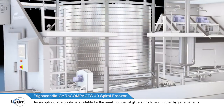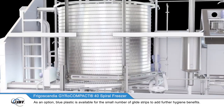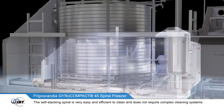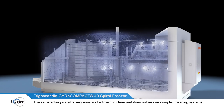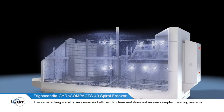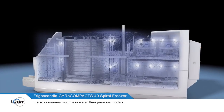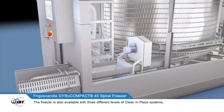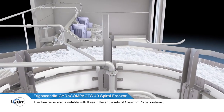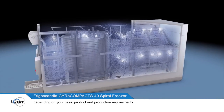As an option, blue plastic is available for the small number of glide strips to add further hygiene benefits. The self-stacking spiral is very easy and efficient to clean, and does not require complex cleaning systems. It also consumes much less water than previous models. The freezer is also available with three different levels of clean-in-place systems, depending on your product and production requirements.